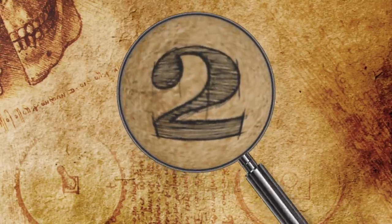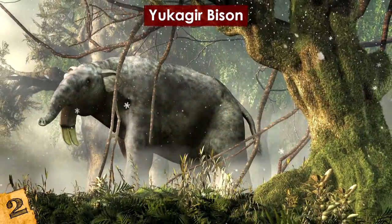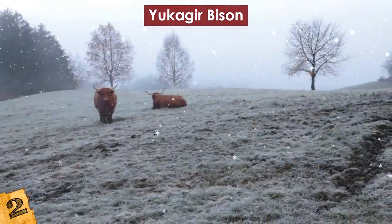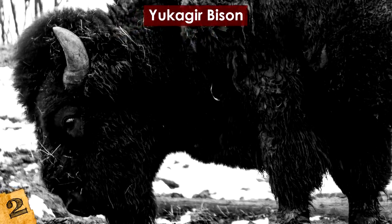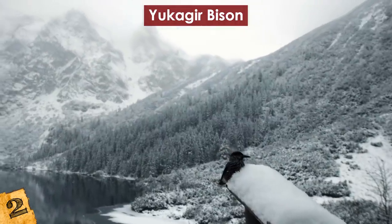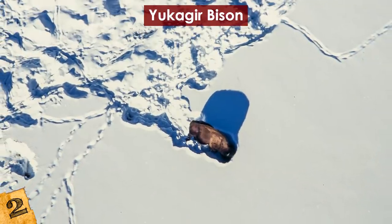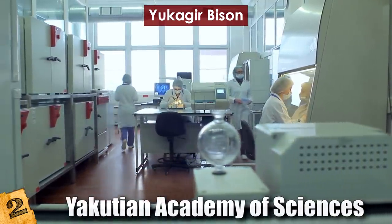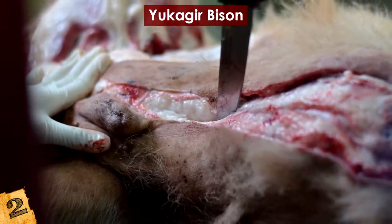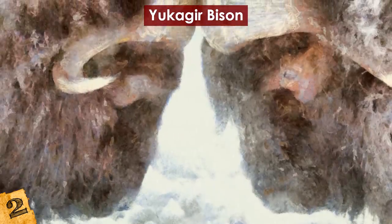Number 2: the Yukagir Bison. Russia's Yakutia region has become famous in recent years for numerous discoveries of Ice Age animals frozen in its thick permafrost. In 2011, members of the Yukagir tribe in northern Siberia discovered a nearly 10,000-year-old steppe bison mummy that seemed to be frozen in time. Found on the shore of a lake, the bison was almost perfectly preserved. The steppe bison is an extinct ancestor of present-day bison that roamed the plains of northern Europe and North America. It was transported to the Yakutian Academy of Sciences for a necropsy, and its internal organs were nearly completely intact, although some had shrunk significantly. Its heart, brain, blood vessels, and digestive system were rather well-preserved.